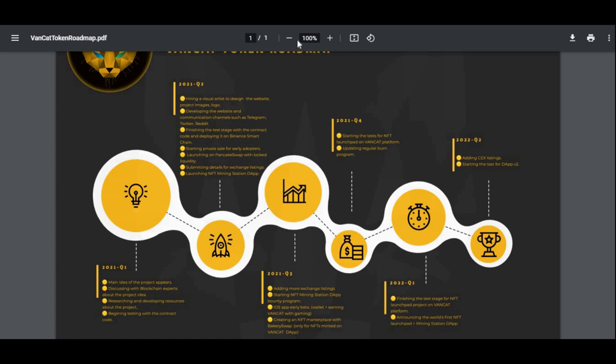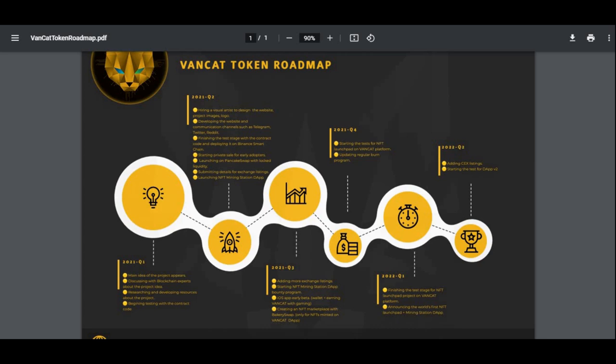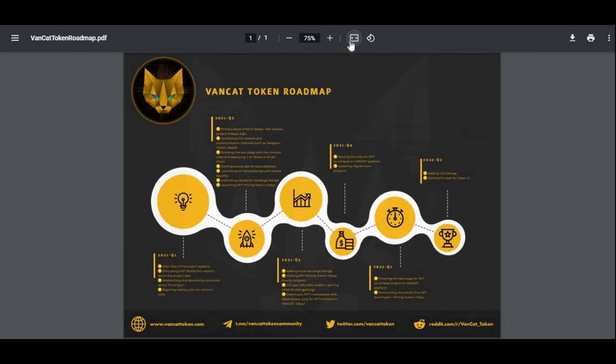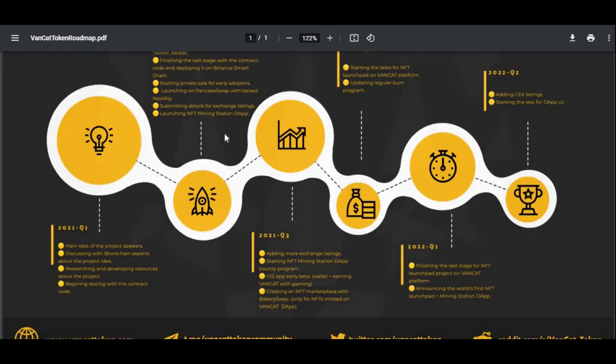This is the VanCat token roadmap. For quarter one 2021, which has already passed: the main idea of the project appeared, discussing with blockchain experts about the project ideas, researching and developing resources about the project, and beginning testing with the contract code.